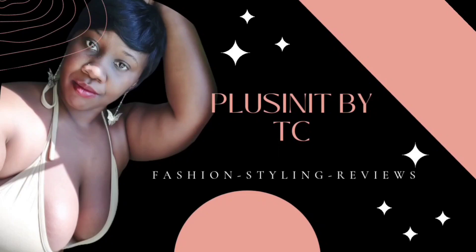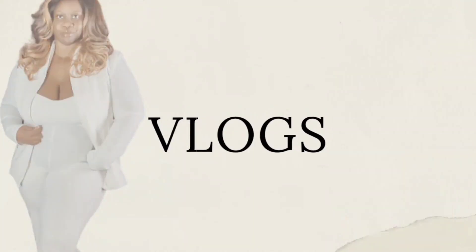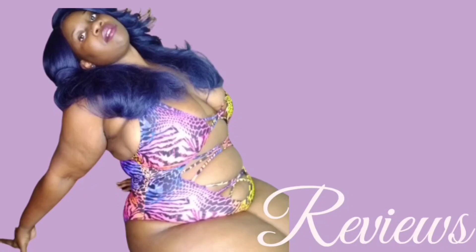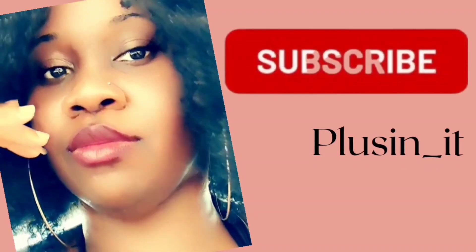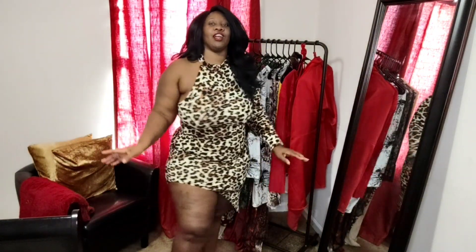Let's go ahead and get started. First up is this cute dress here. I have strongly gotten into animal print, and every time I buy something with cheetah print, leopard print, whatever print you want to call it, it always puts me in that Flintstone vibe. Every time lately I get something with this print, it's like straight Flintstone vibes.